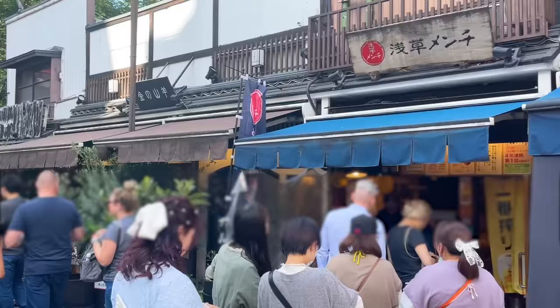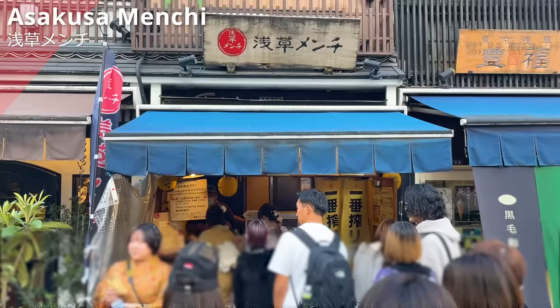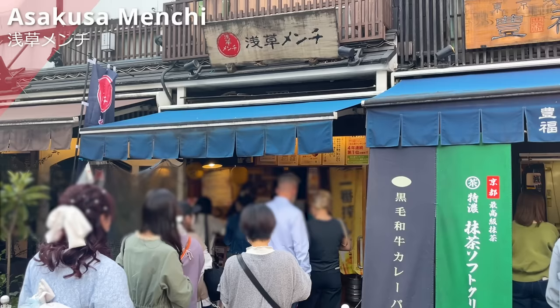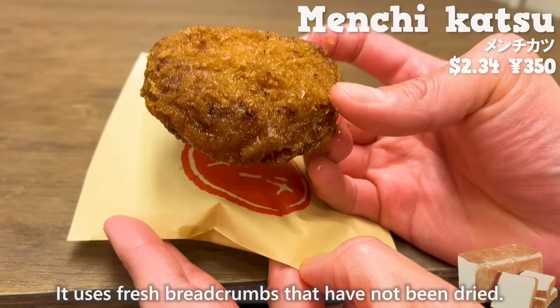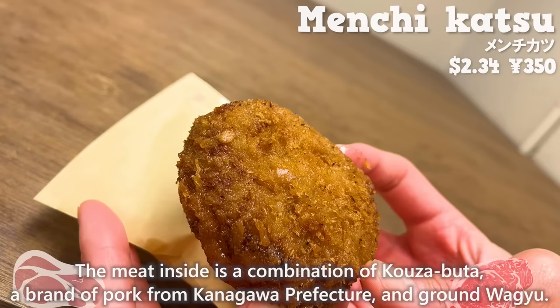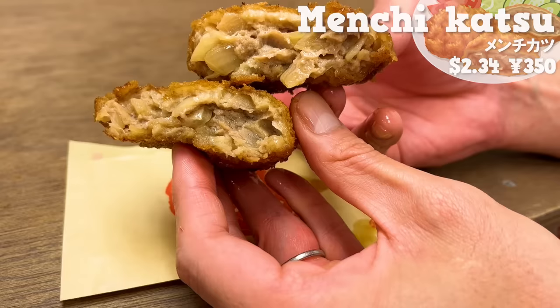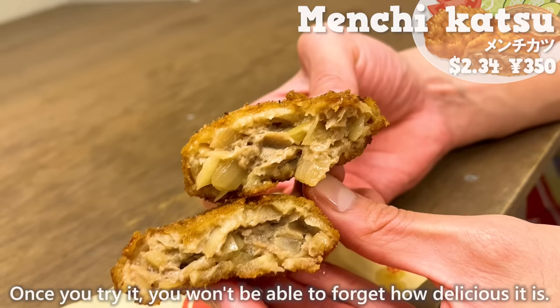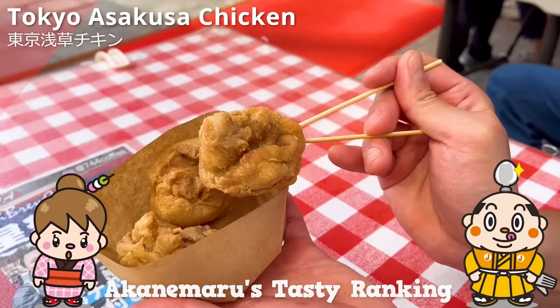The last one we'll introduce is Asakusa Menchi. It's a specialty shop for menchikatsu and one of the most popular in the Asakusa area. There is always a line but they serve you quickly — even if the line is long, you can usually eat within about 15 minutes. It uses fresh bread crumbs that have not been dried. The meat inside is a combination of Kousabuta, a brand of pork from Kanagawa Prefecture, and ground wagyu. The juices from the meat spread throughout your mouth. There are onions giving it a sweet flavor. Once you try it you won't be able to forget how delicious it is. If you come to Asakusa you should try it. If there's any restaurant you'd like us to introduce, let us know in the comments. Please give us a thumbs up and subscribe to our channel. That's all for today — see you in the next video. Bye bye!